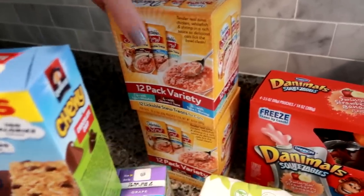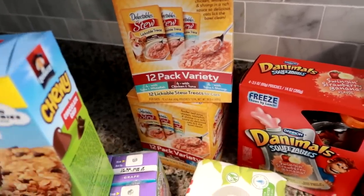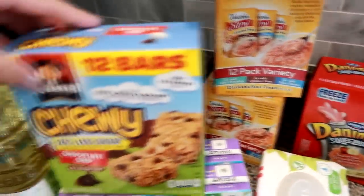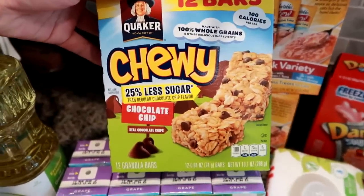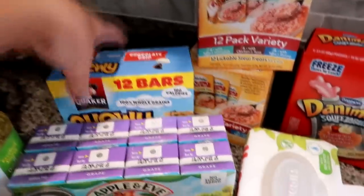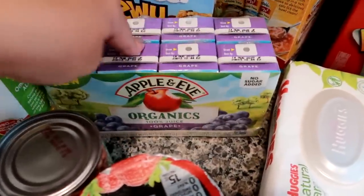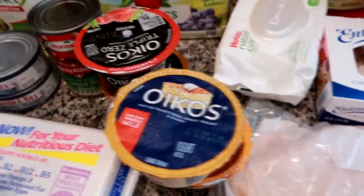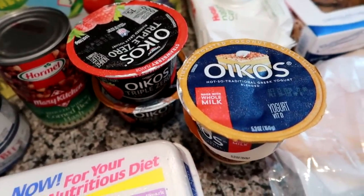I also had coupons for my cat's food, so I got two 12-packs — I'm good for 24 days since she has one pack a day. These are my son's granola bars that he likes: the Chewy Chocolate Chip Less Sugar. I grabbed those and got some Apple & Eve grape juice for my son to bring for snack at school.